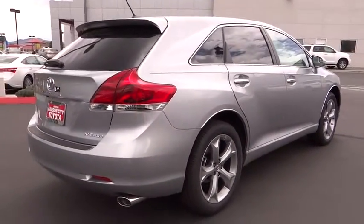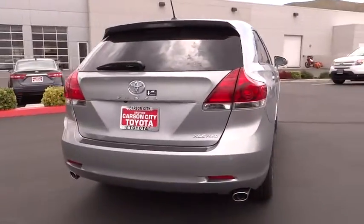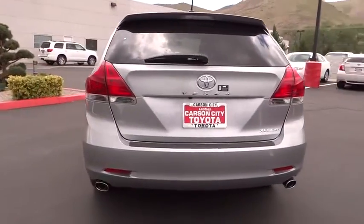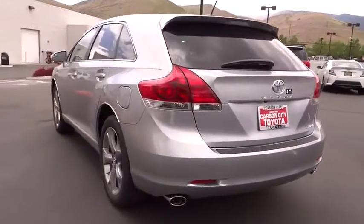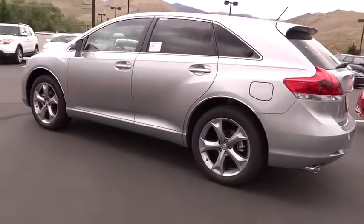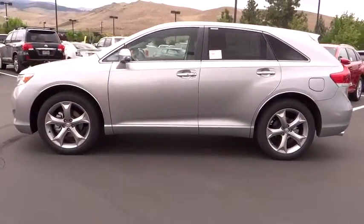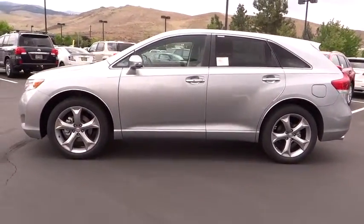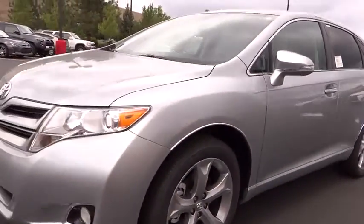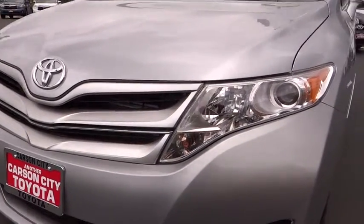Here are some of this vehicle's great options: stability control, power passenger seat, anti-lock braking system, power lift gate, traction control, steering wheel audio controls, navigation system, all-wheel drive, adjustable steering wheel, power steering, driver airbag, auto dimming rear view mirror, PPO, keyless entry, four-wheel disc brakes, cruise control, aluminum wheels, universal garage door opener, AM-FM stereo radio, climate control, rear defrost.